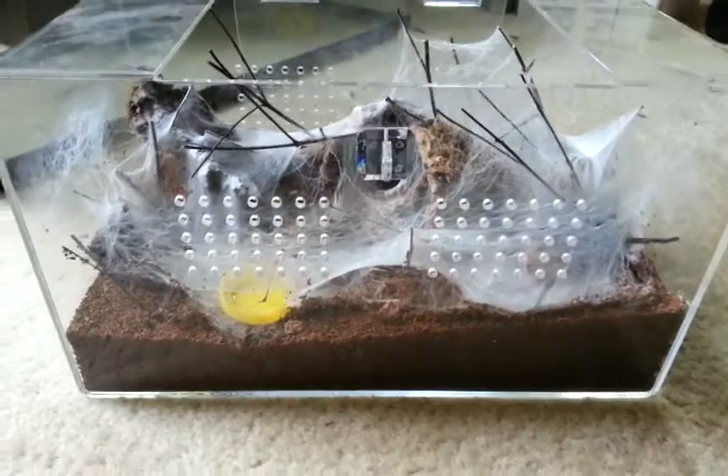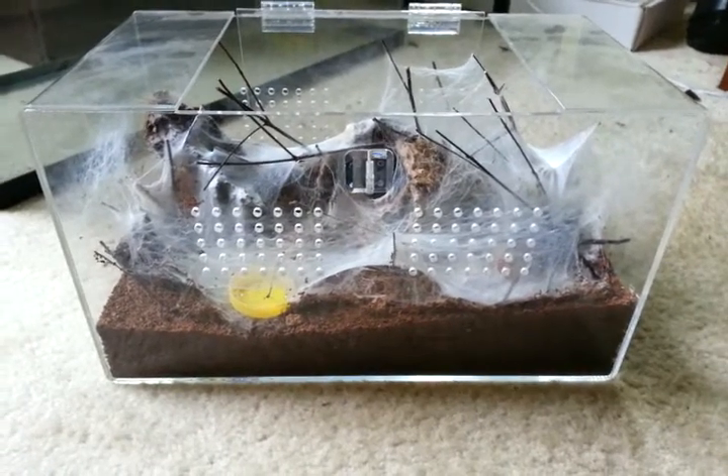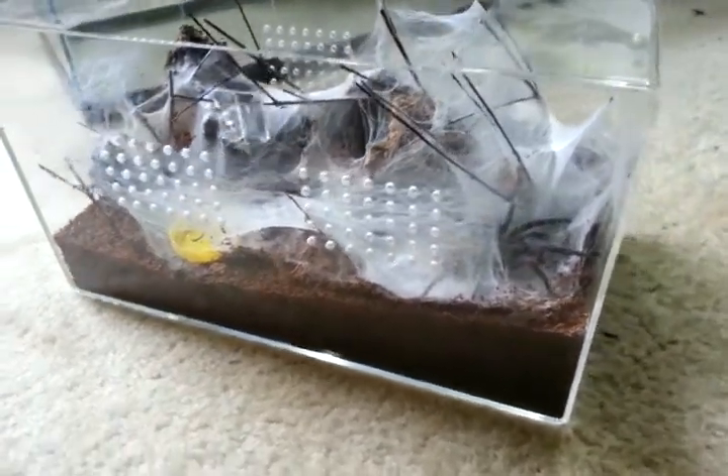Yep, that's her enclosure. This is one of the enclosures from Jamie's Tarantulas — it's an excellent display enclosure.